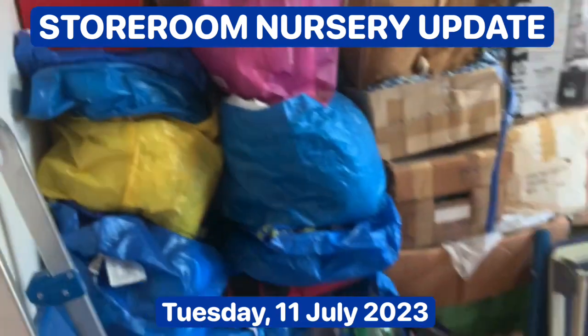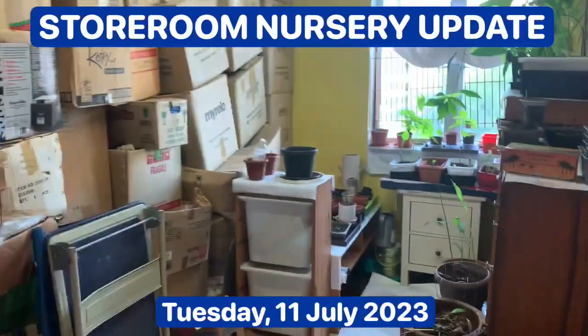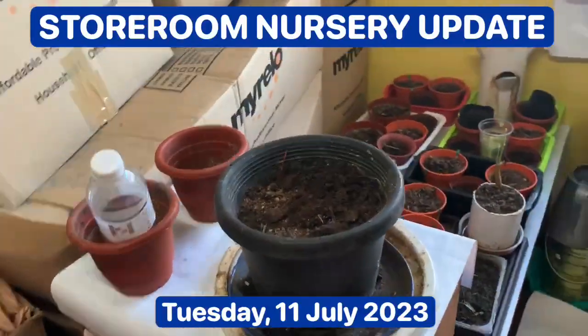What I've done is cleaned up the storeroom. I put all the boxes against the wall so that I have more space here, and I've put this low table here and got pots here as well.